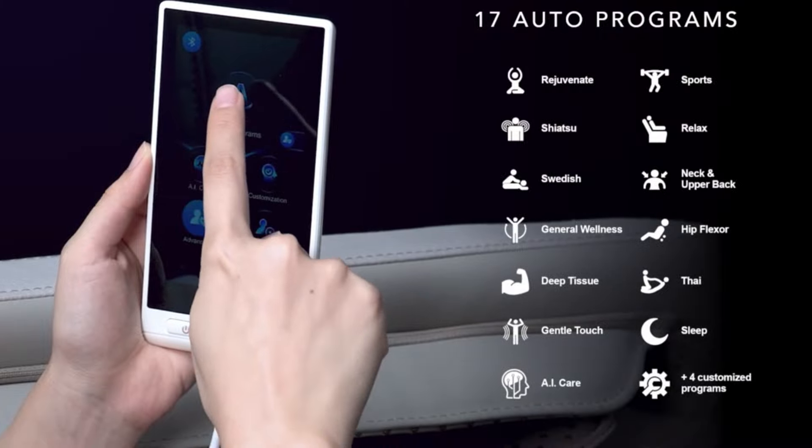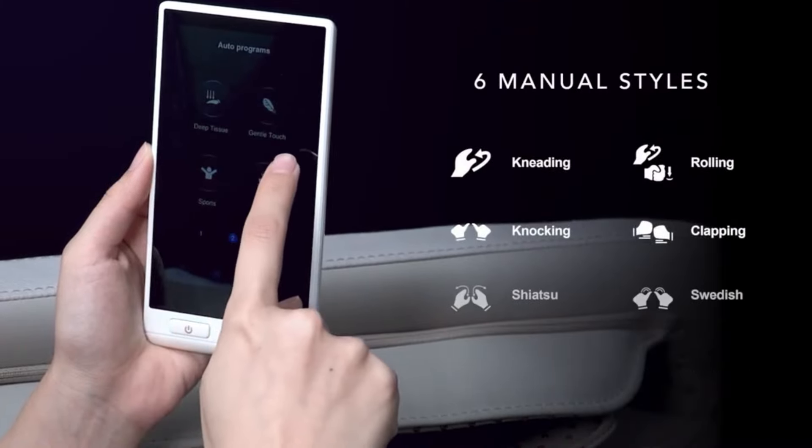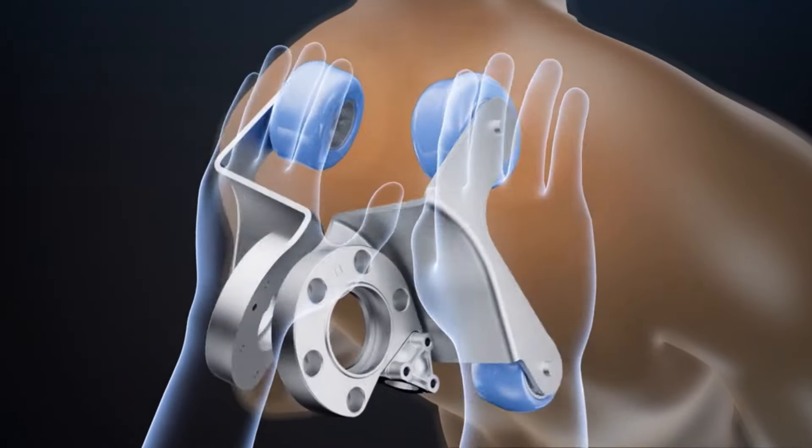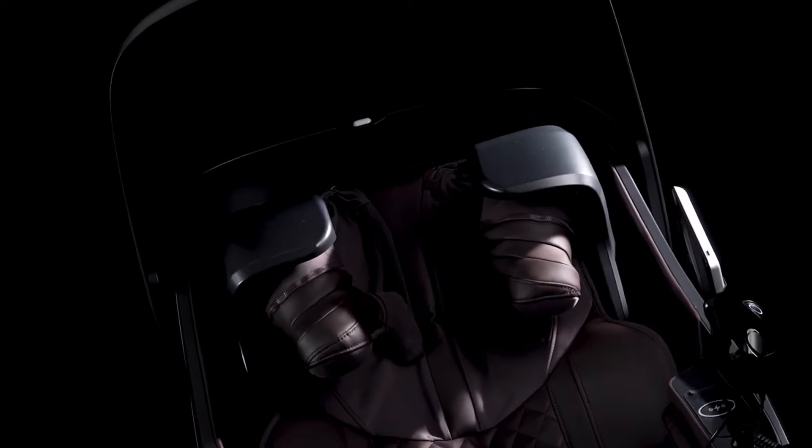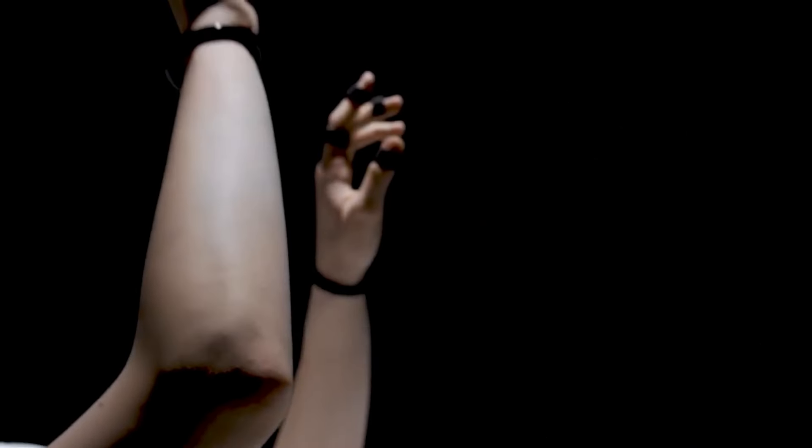The heat therapy feature of the Osaki X-Rest 4D can be easily activated through the chair's control panel or app, allowing for customization of the massage experience, so you can choose based on your specific preferences and needs for heat therapy during massage sessions.